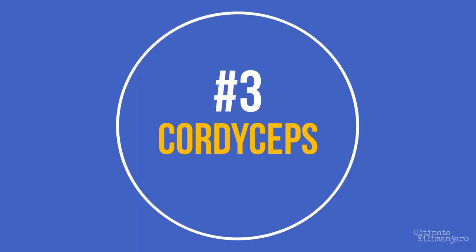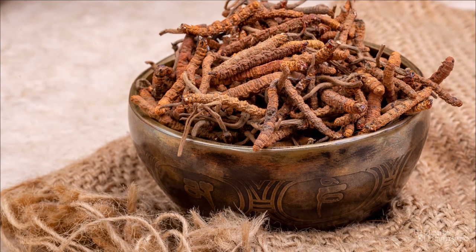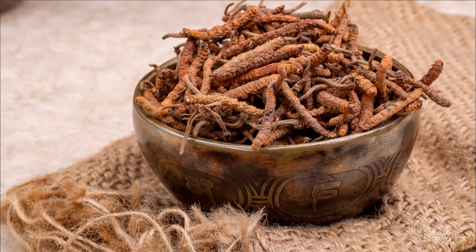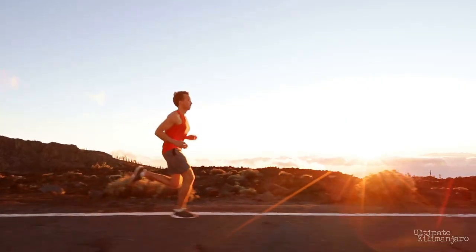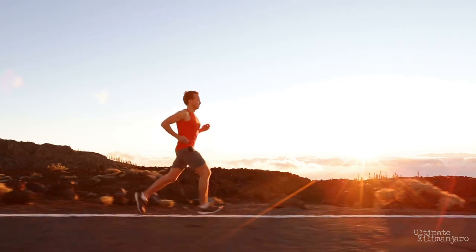Number 3: Cordyceps. Cordyceps is a fungus that grows at high altitudes, such as the Himalayas. The indigenous cultures of Tibet have long used this herb to combat the ill effects of high altitude. Similar to nitrates in beet juice, Cordyceps acts as a vasodilator. By helping to deliver oxygen to the cells of the body, it aids in acclimatization.